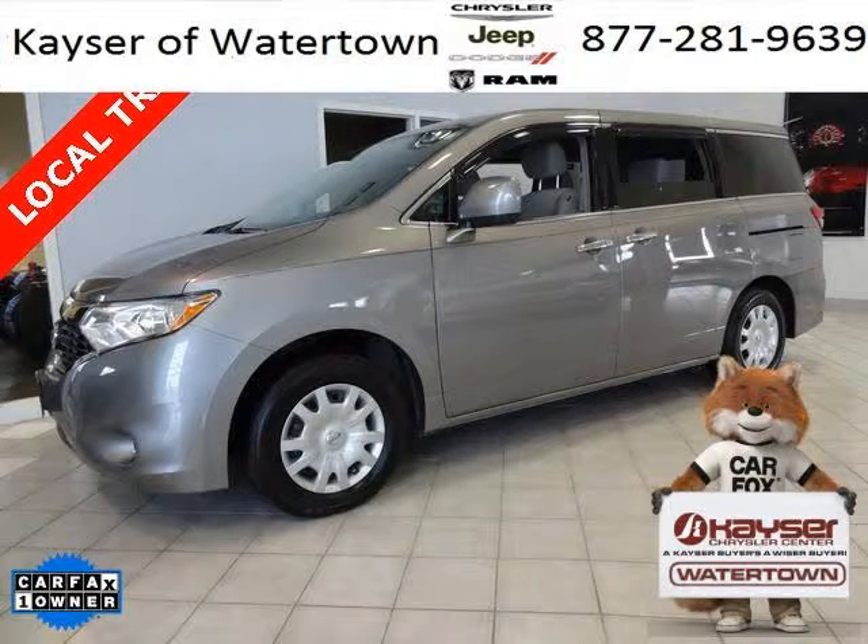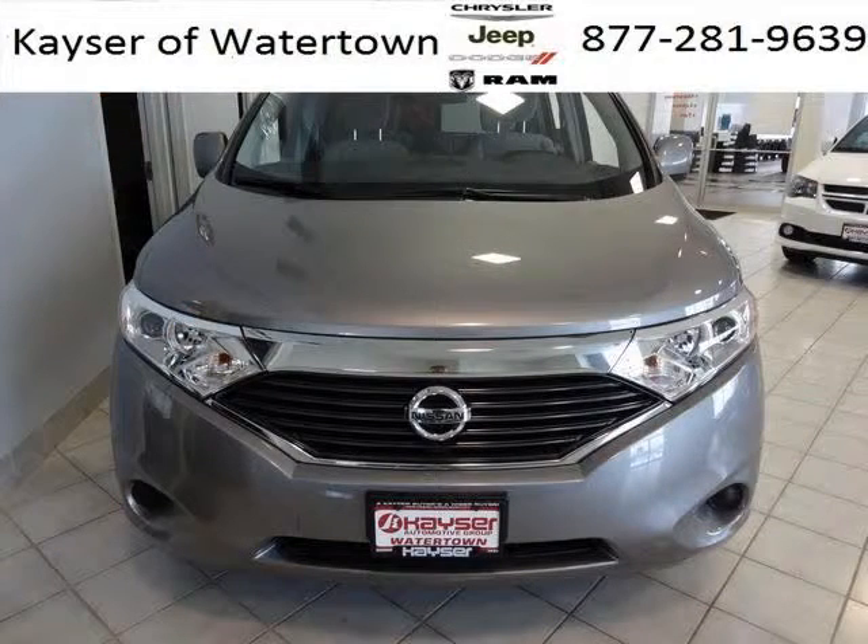Do you want to stretch your purchasing power? Well, take a look at this outstanding 2012 Nissan Quest. This Quest would look so much better with you behind the wheel instead of sitting on our lot.